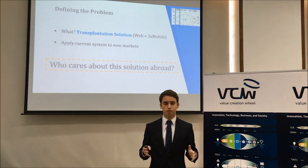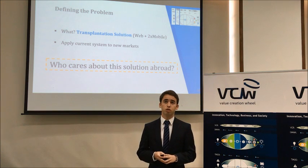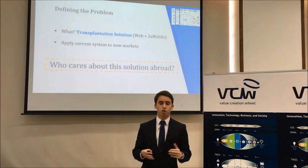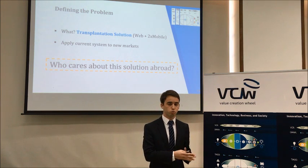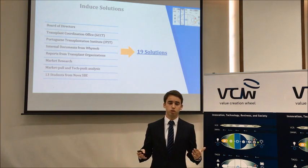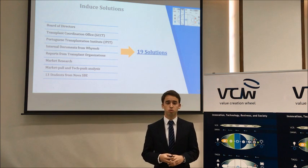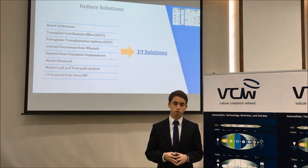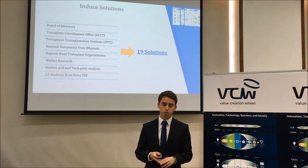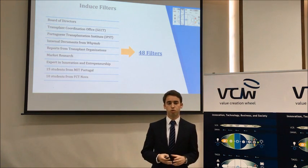After this initial research and carefully defining the product, we created the research question: who cares about the solution abroad? We were essentially going to apply this solution to new markets. Moving on to the second stage, we started collecting solutions — answers to who could care about the solution abroad. We conducted interviews and research with entities involved in transplantation, as well as market pull and tech push analysis and group exercises with different students. In the end, we gathered 90 different solutions.